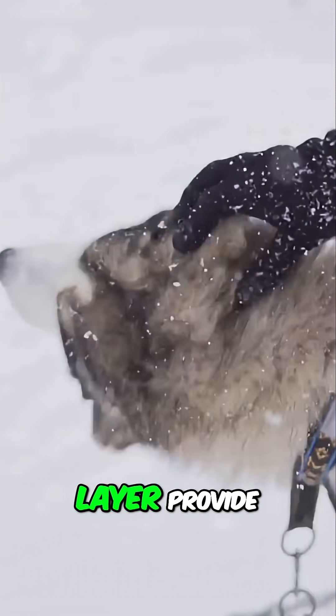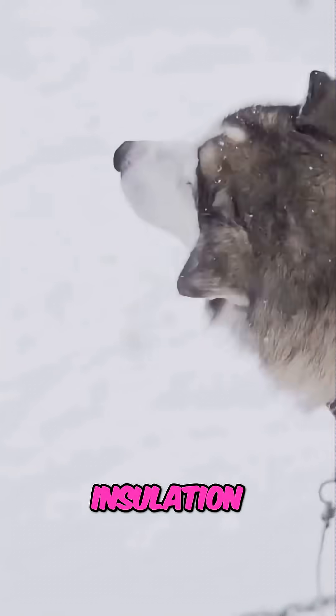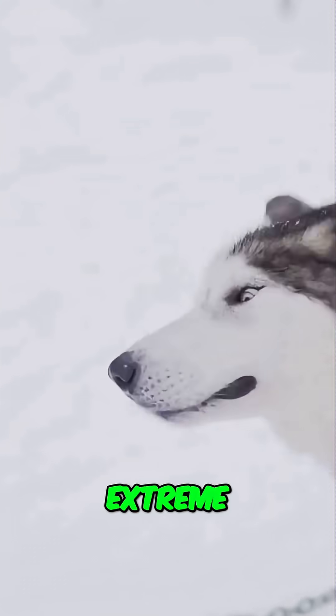Their thick fur coats and blubber layer provide exceptional insulation, keeping them warm even in the most extreme temperatures.